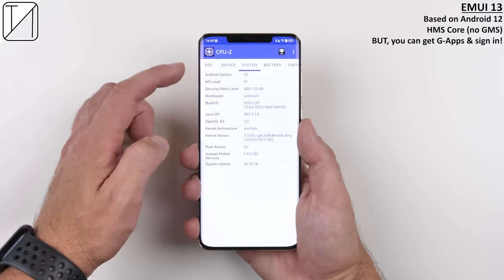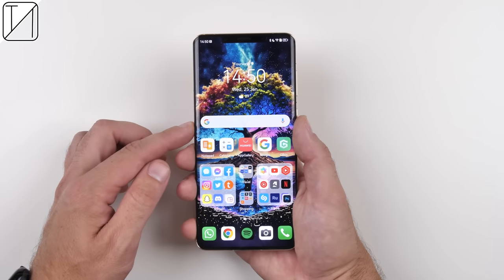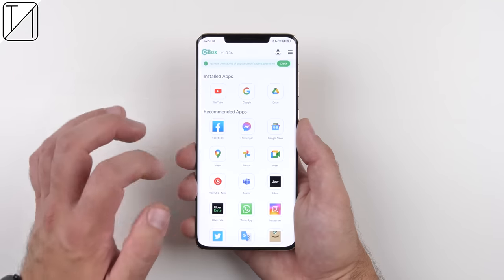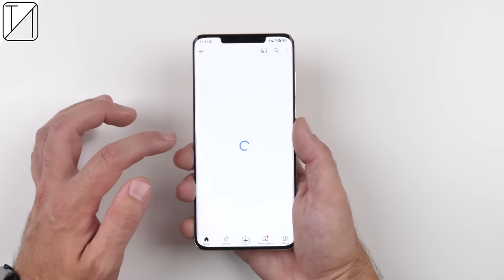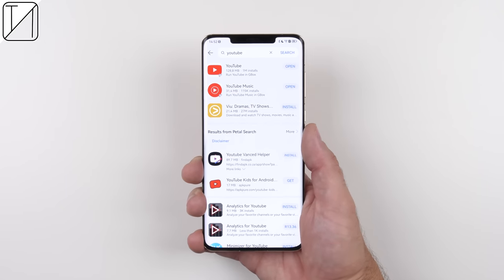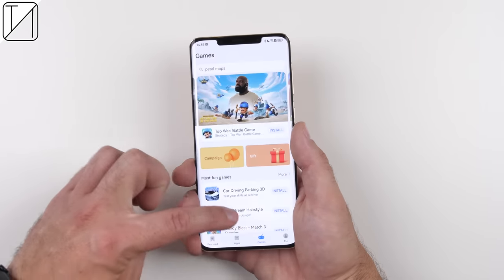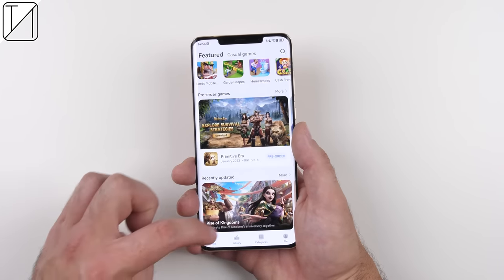Running EMUI 13 based on Android 12 with HMS Core — Huawei Mobile Services instead of Google Mobile Services — you can get Google apps and sign into your accounts. Opening Google directly doesn't work, but through an app called Gbox it does, and you can put the icon on your home screen. The same applies to YouTube — you can open it through Gbox or directly from the icon on your home screen, getting quicker the more you use it. Huawei's App Gallery also lets you access apps via Gbox or APK websites like APK Pure, and has popular apps like Facebook and Instagram. There's also a separate game app for downloading games.